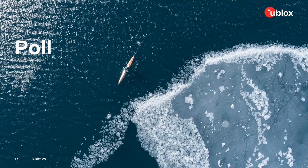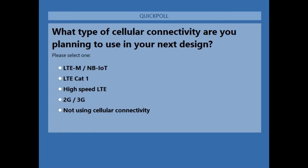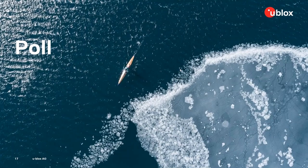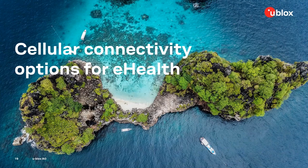The second question: what type of cellular connectivity are you planning to use in your next design? Options include LTE-M, NB-IoT, LTE-Cat-1, high speed LTE, 2G, 3G, or not using cellular connectivity. We invite you to ask questions if something has come up. Looking at the results, the majority are using LTE-M and NB-IoT. Thank you very much for participating.